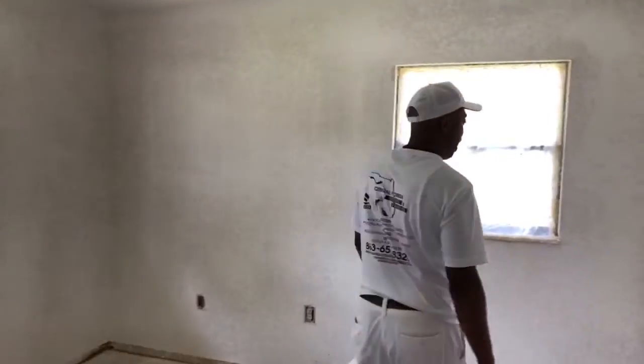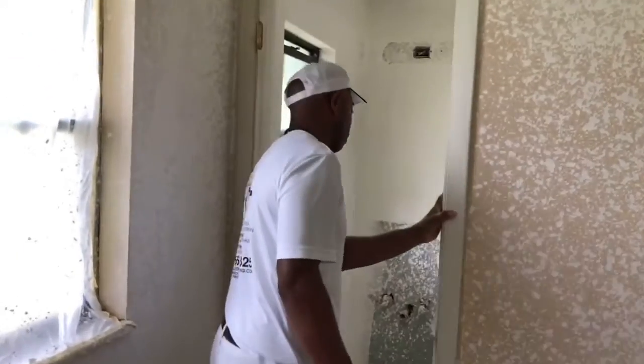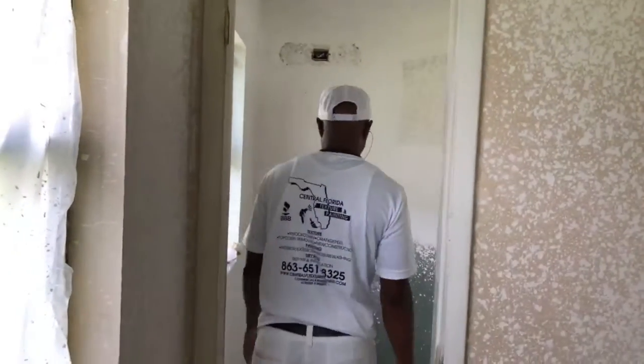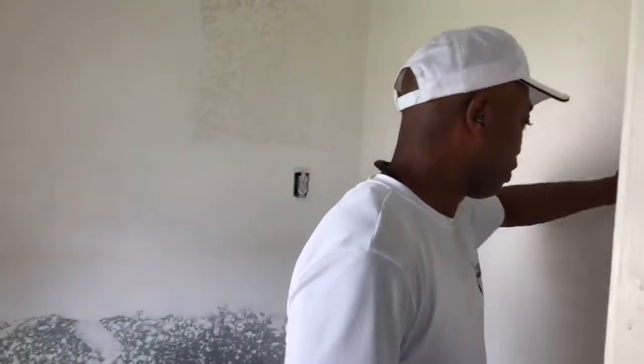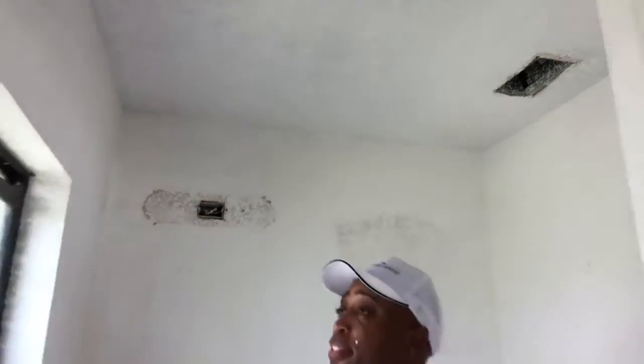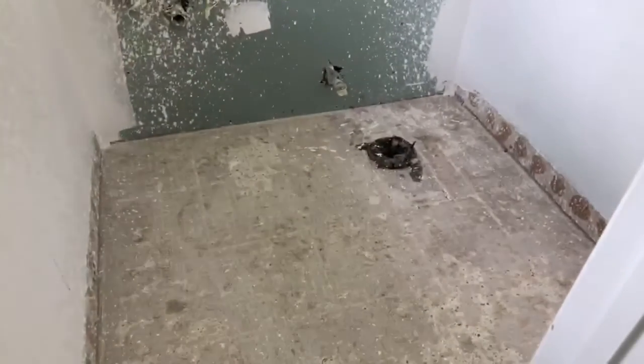We have the master bedroom with a half bath — we got a half bath in here. As you can see, everything is all knocked down, ready for paint. You got to get the toilet, the vanity, and all that in there still.